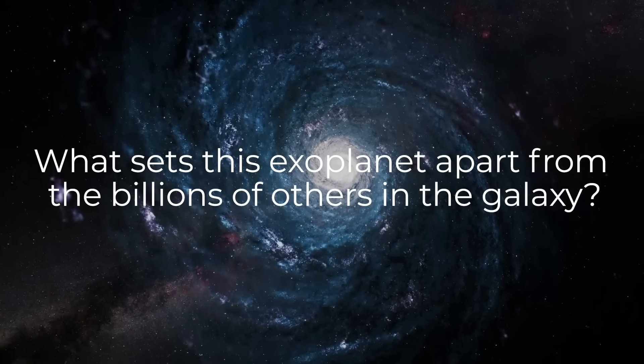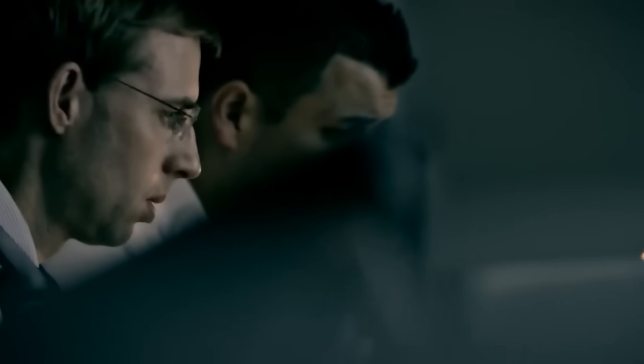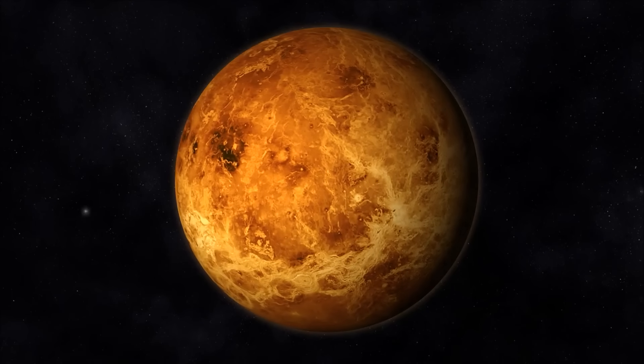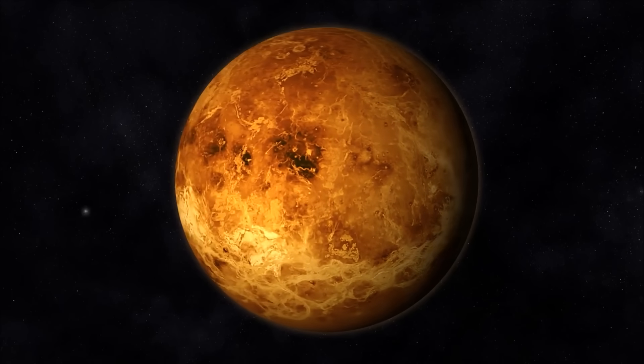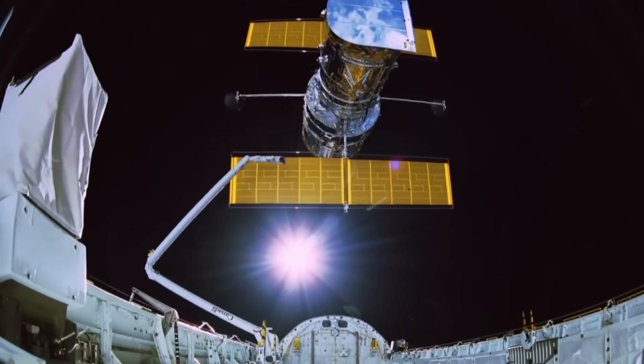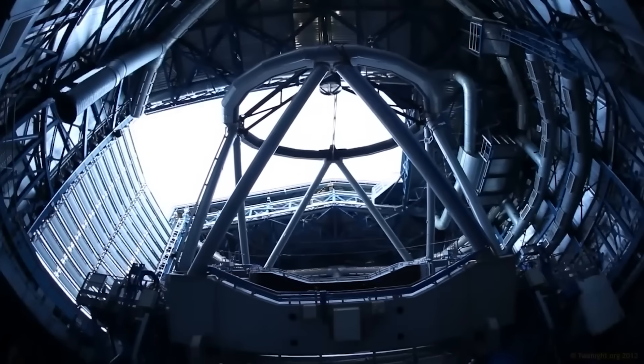What sets this exoplanet apart from the billions of others in the galaxy? The scientists were stunned by the artificial light emanating from Proxima b. They started to consider the possibility that there's intelligent life on the planet's night side, and that this civilization might be more technologically advanced than our own.